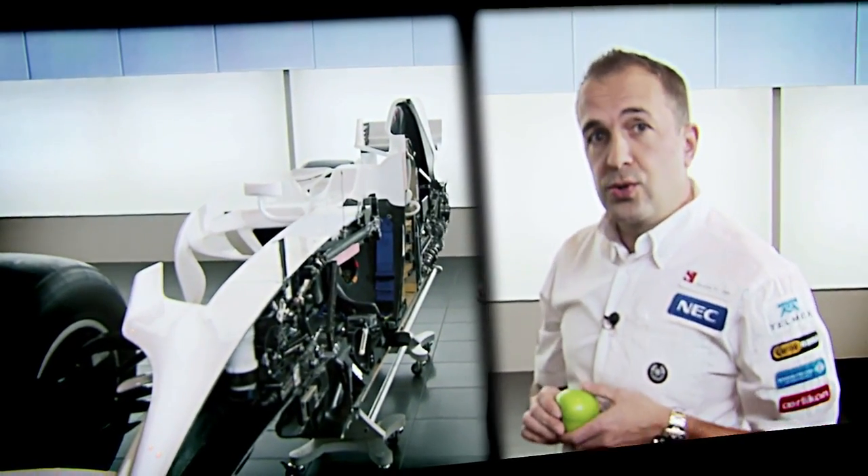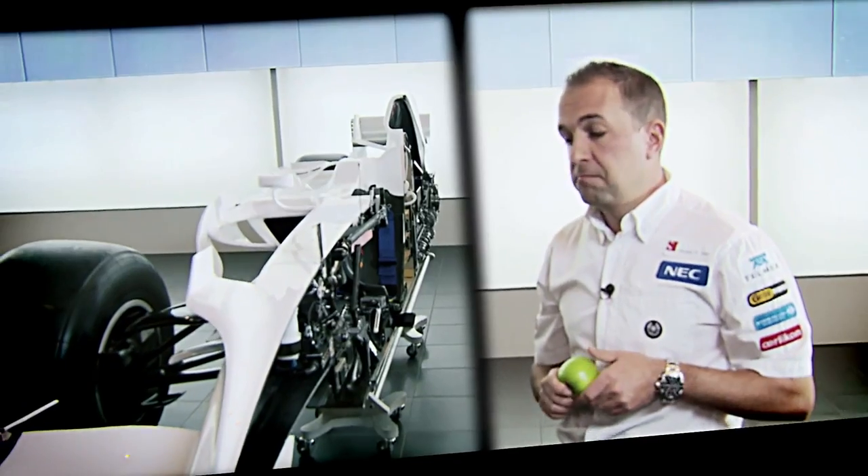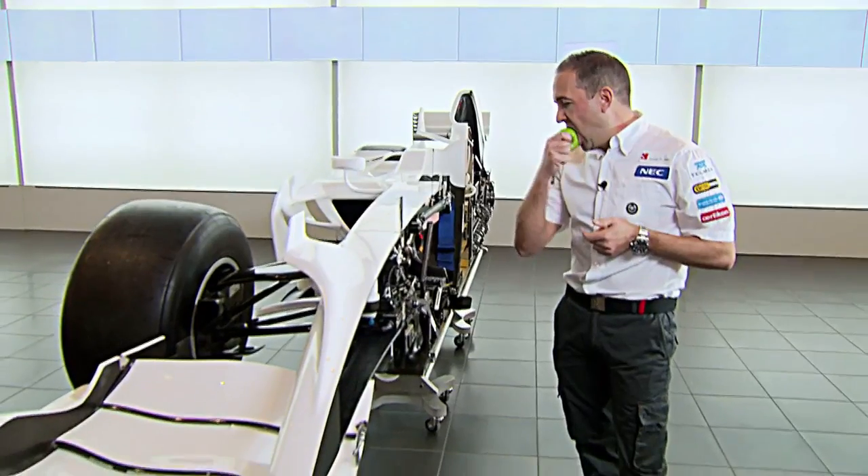I hope you've enjoyed your tour of a cutaway Sauber F1 car. Thank you all very much.